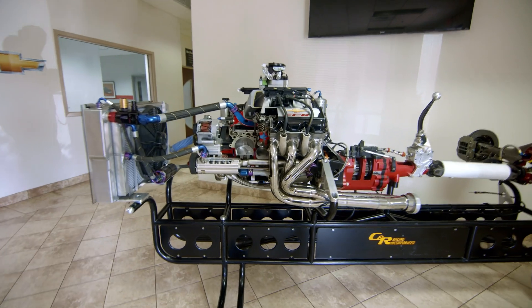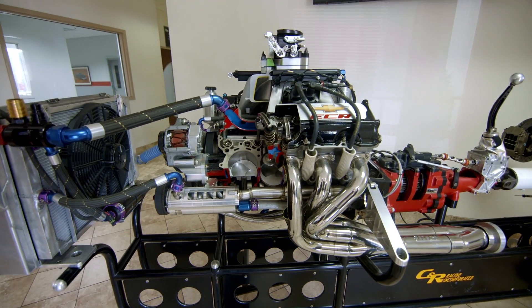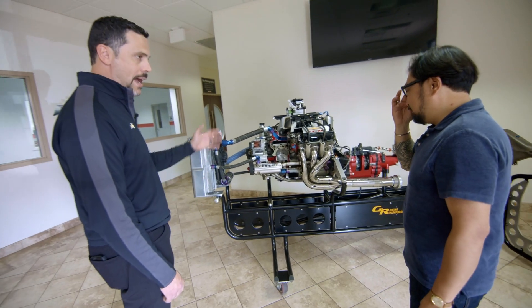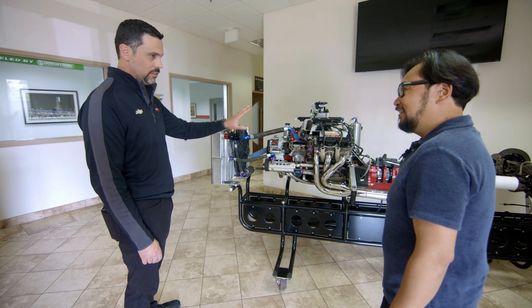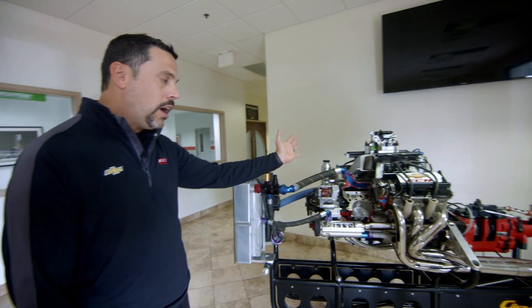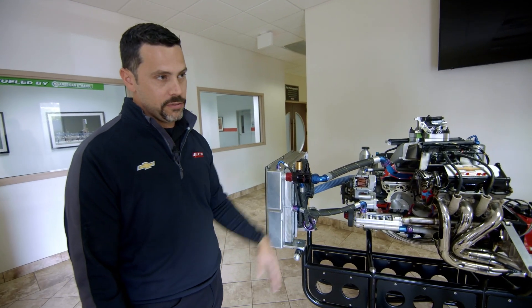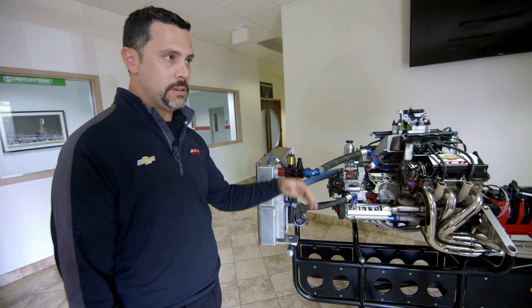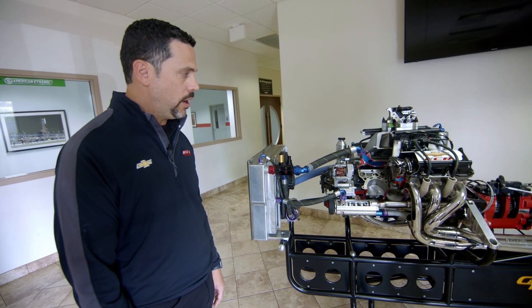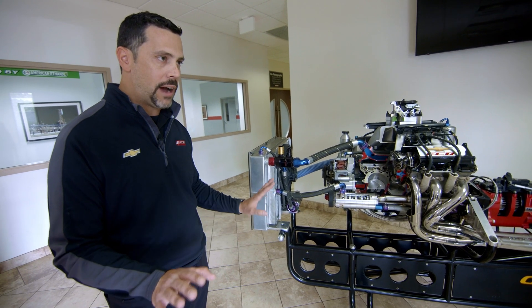The engines are pushrod V8 — a little bit older technology — but we maximize the performance in a lot of unique ways. They're capable of over 850 horsepower. They're usually restricted back to 750, and we've got some packages that run around 550.